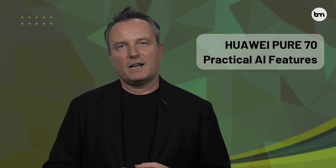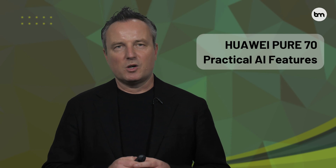So, which phone has the best AI? Here's my verdict. Choose the Pixel if photography is your priority. The Galaxy S24 Ultra if you want the most powerful AI processing. The iPhone if privacy matters the most to you. Or the Huawei if you want practical AI features that solve real-world problems.